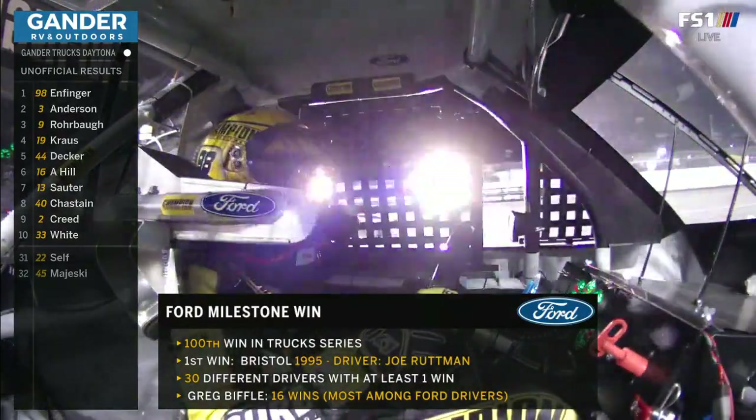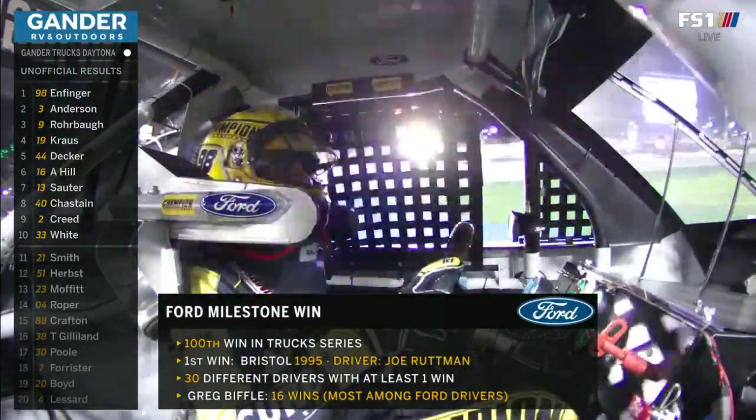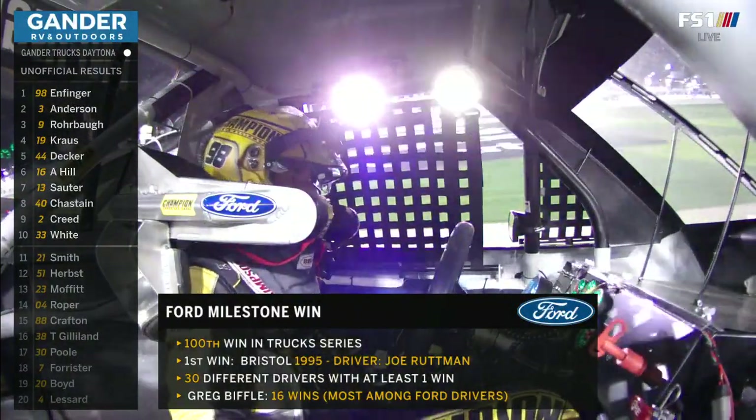What about that top five? Grant gets the win. Jordan Anderson, a career best second. Cody Roval third. Derek Krause in fourth. And Natalie Decker with a top five finish.